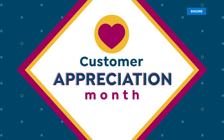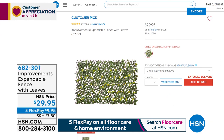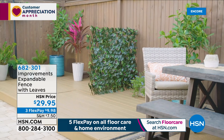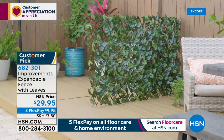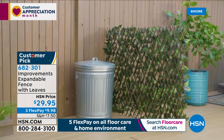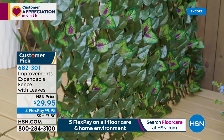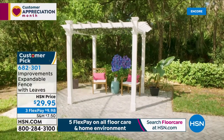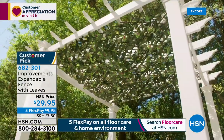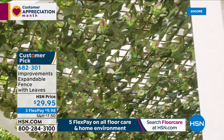One item available without a full presentation is our expandable fence with leaves. It gives you privacy — screen where the trash can is, a privacy fence between you and your neighbor, something to put on a pergola, or to create a wonderful effect. This is a real wood backing, and the leaves are designed to look as authentic and natural as possible. Long-lasting at $29.95, with three flexible payments of $9.98. We have our green and yellow variant available this evening.